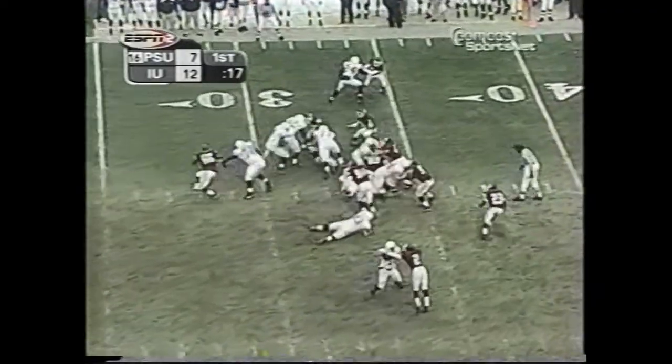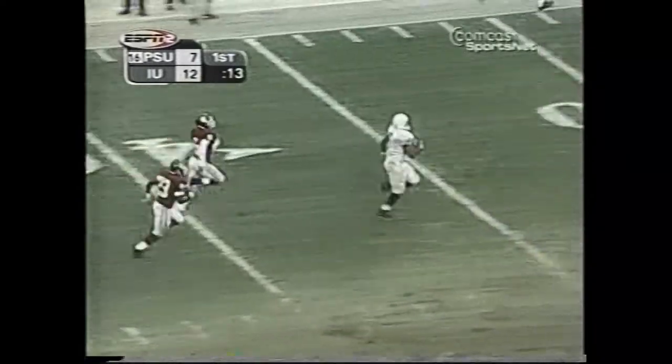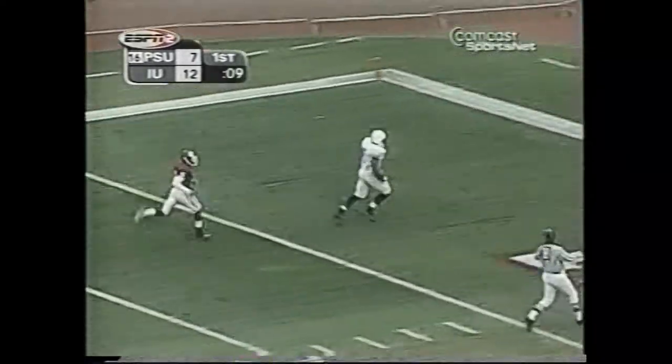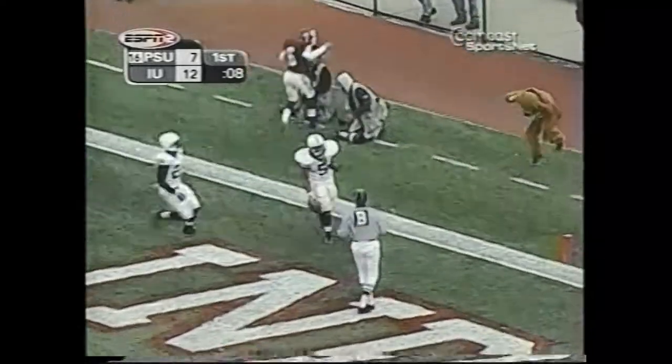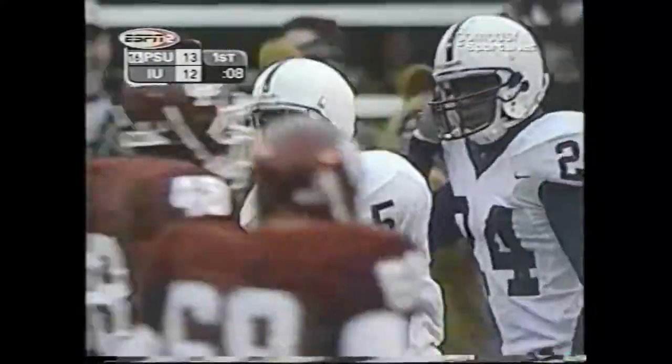Larry Johnson takes it — 30, 35, 45, 40 — goodbye — 40, 30, 20, 15, 10, 5 — touchdown, Larry Johnson! He becomes the first player in the history of Penn State football to go over 2,000 all-purpose yards in a season.